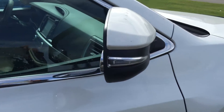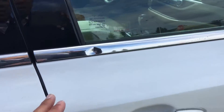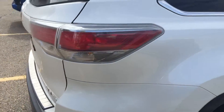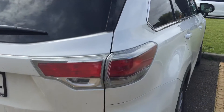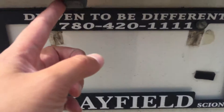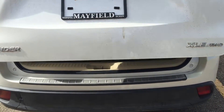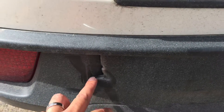The side mirrors are heated with signal lights. I saw there's a dent over here. On this unit, they also come with the roof rails. It's the XLE all-wheel drive. They also come with the backup camera over there, and there's a power tailgate. I saw there's a dent over there as well.